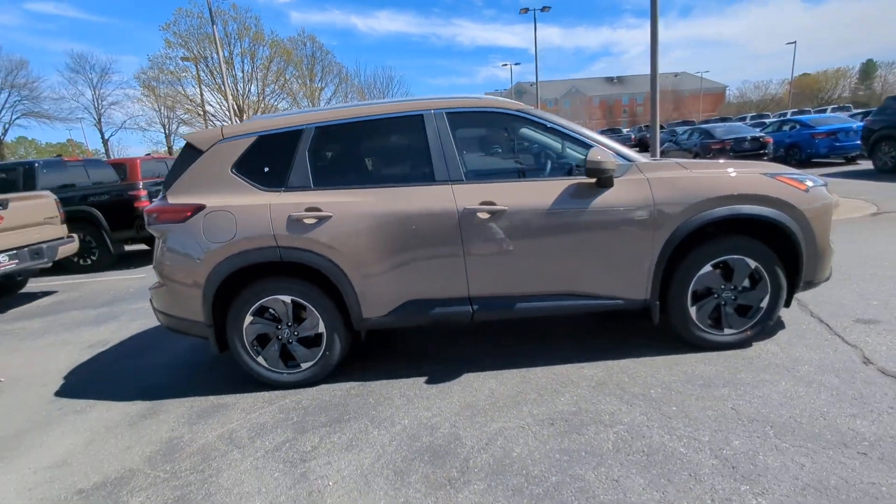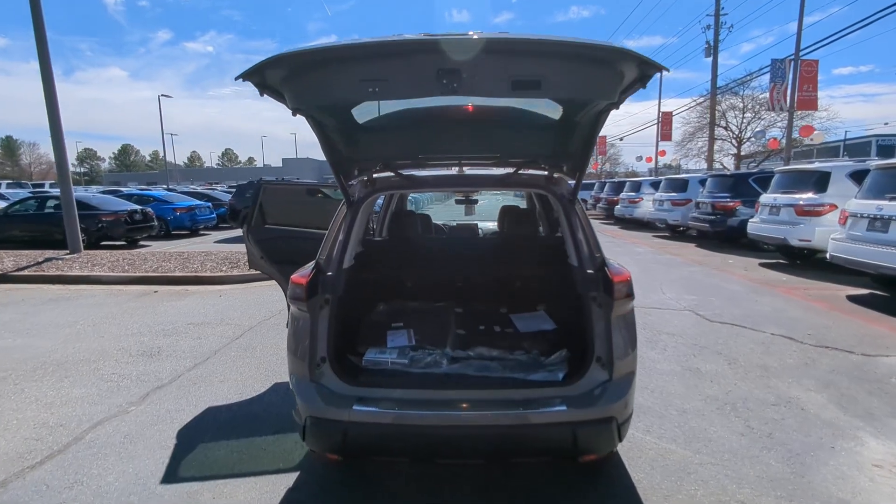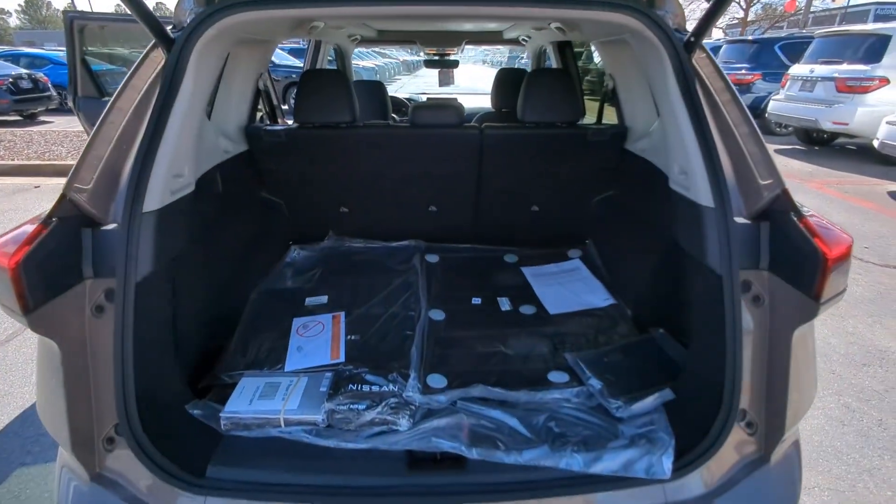Apple CarPlay and/or Android Auto. Panoramic Roof. Keyless Entry. Heated Mirrors. Satellite Radio. Power Lift Gate.